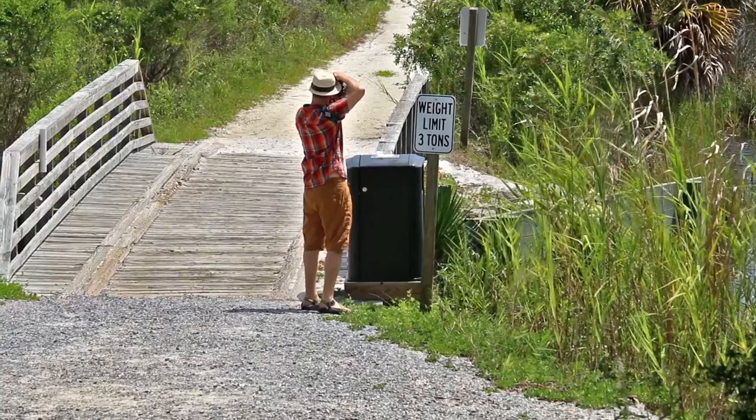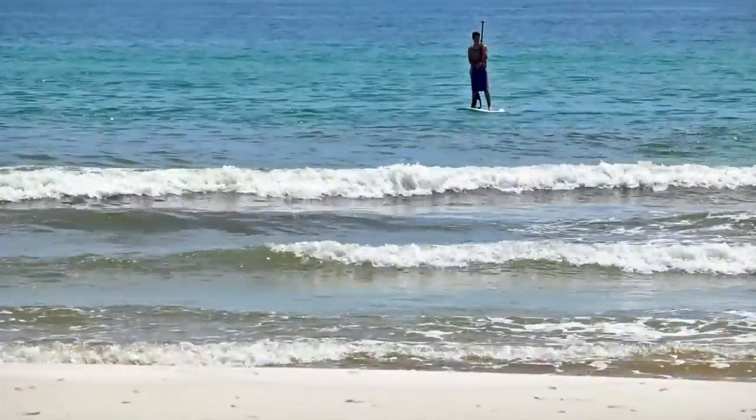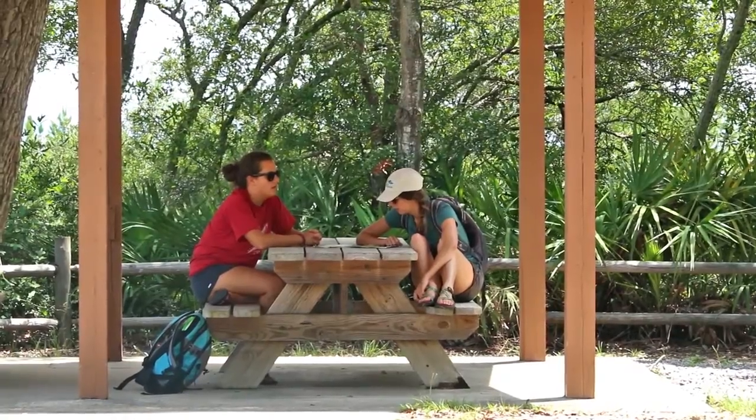My name is Erica and I am in Camp Helen State Park. In 1945, the park opened as an employee retreat for the Avondale Textile Mill. It was bought in 1996 by the Florida Park System and opened in 1997.